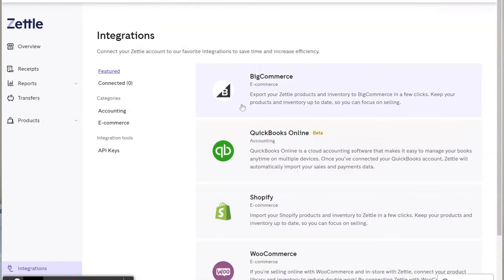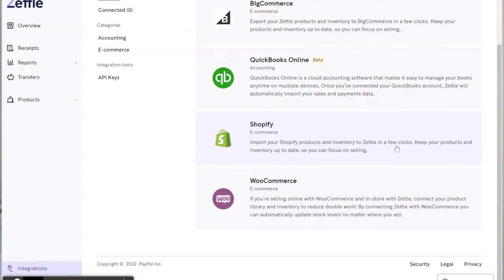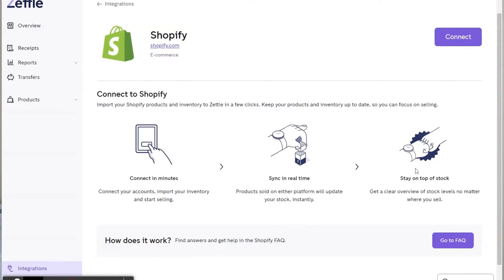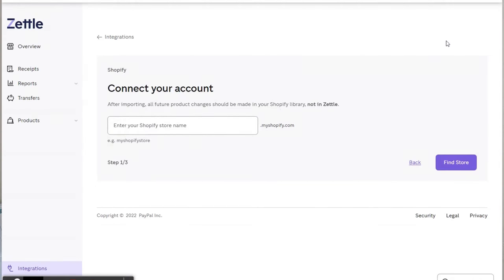You don't have to go in and type in your products, and you don't have to manually edit inventory. When you integrate your Shopify store with PayPal Zettle, it automatically updates. If you go into Shopify and edit your inventory, it updates in PayPal Zettle. You change a picture in Shopify, it updates in PayPal — it's fully synced. When I covered PayPal Here last year, tracking inventory was one of the harder things; with this option you don't have to manually track inventory anymore.